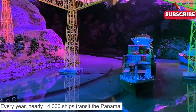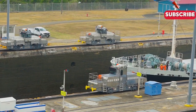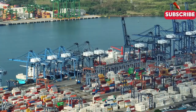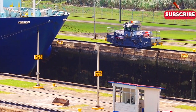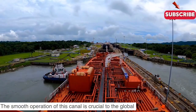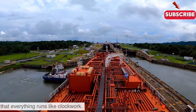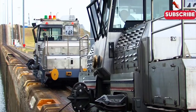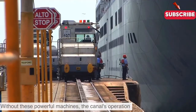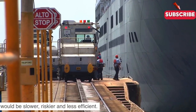Every year, nearly 14,000 ships transit the Panama Canal, carrying goods that touch almost every corner of the globe. The smooth operation of this canal is crucial to the global economy, and the locomotives play a key role in ensuring that everything runs like clockwork. Without these powerful machines, the canal's operation would be slower, riskier and less efficient.